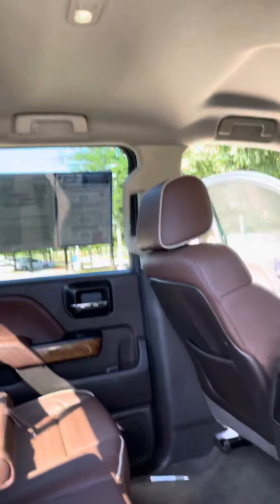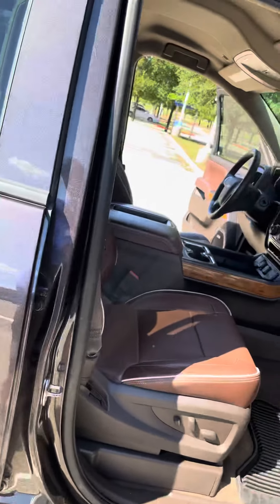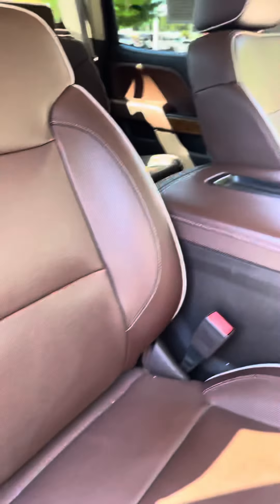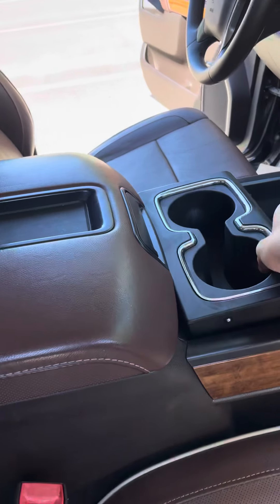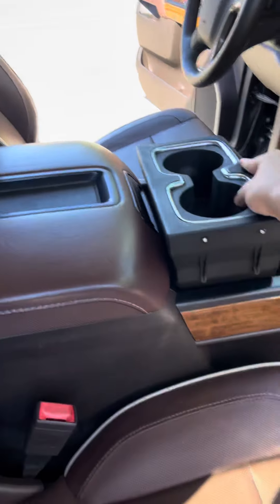These come with the surround sound speakers as well, just like they do in the top. Electric seats on the passenger side. The hidden compartment as well — not a lot of people know about the compartment.